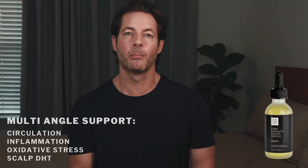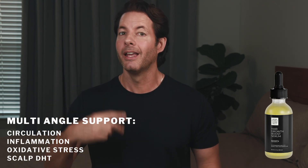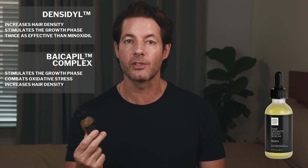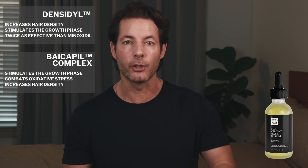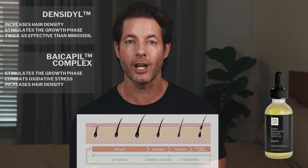I've developed a serum that contains densidil. What I love about this formula is that it doesn't just target one pathway — it supports follicle health from multiple angles: circulation, inflammation, oxidative stress, and DHT at the scalp level. It's combined with bicopil, which is made from soy and wheat sprouts. Bicopil is shown in studies to prolong the growth or anagen phase and reduce shedding.